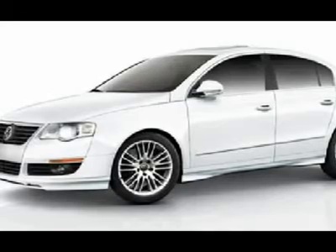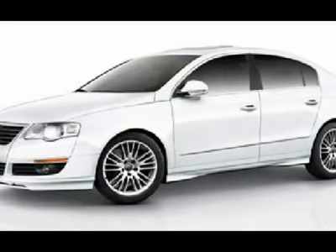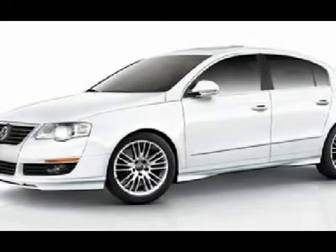This stunning 2010 Volkswagen Passat has only had one previous owner, with a great track record and a long life ahead of it. You're going to turn some heads in this fantastic Passat — so clean, people will think it just rolled off the showroom floor.